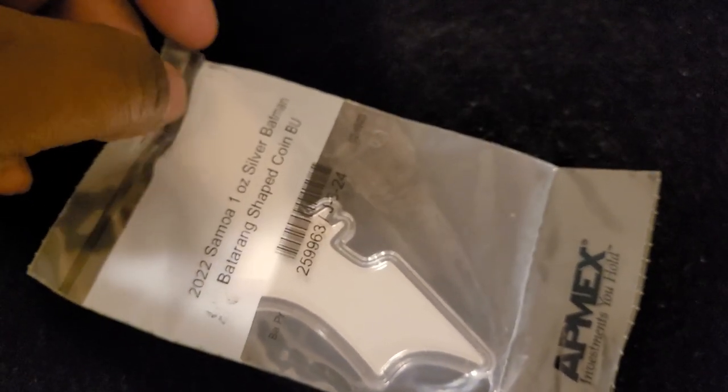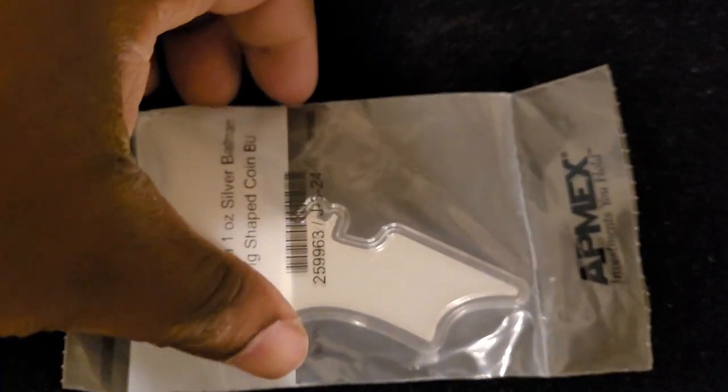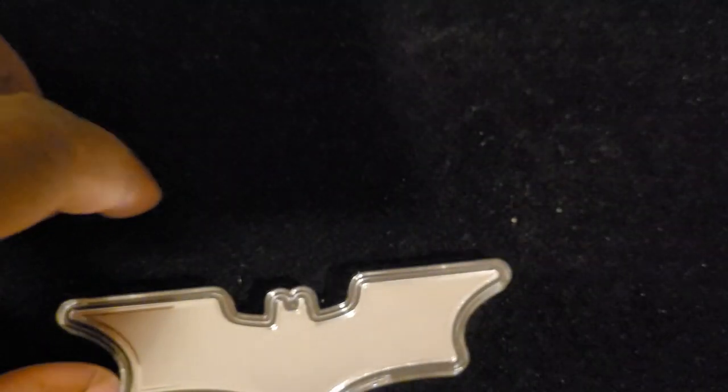Welcome to another investing video. In this video we are going to talk about the 2022 Samoa one ounce silver batarang shaped coin — it's a very long name for a coin. I ordered this on APMEX just about three weeks ago. I actually pre-ordered it and it just now finally got in. I am a huge fan of Batman — he is actually my favorite superhero, favorite comic book hero.